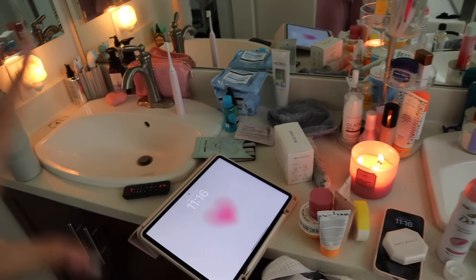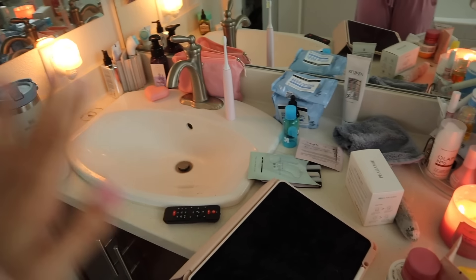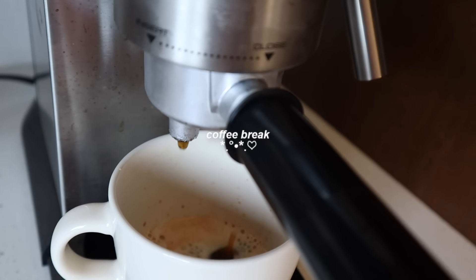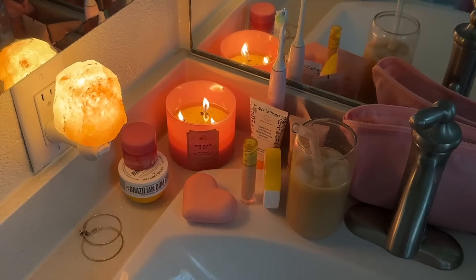My skin honestly just feels so good. I've just been loving my routine lately. It is a disaster on my bathroom counter, not going to lie. I took a little coffee break to make an iced honey latte with oat milk — this has been my go-to drink recently. And now that I have an espresso machine, I can make it at home, which is the best thing ever.